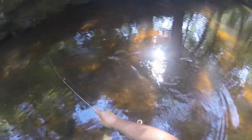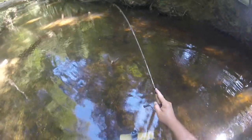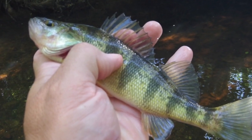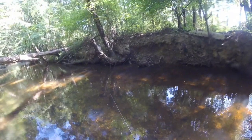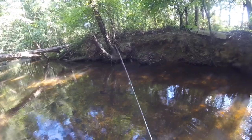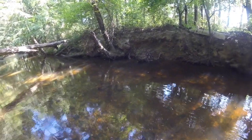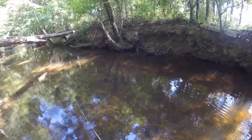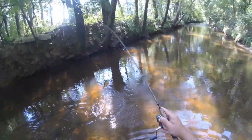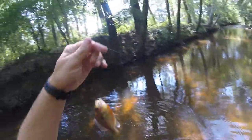That's a perch — a yellow perch. Right here, behind this tree. Something kind of came out and hit it. Now something's got it. Something's following it right there. Didn't follow it — he got it. Another red breast.